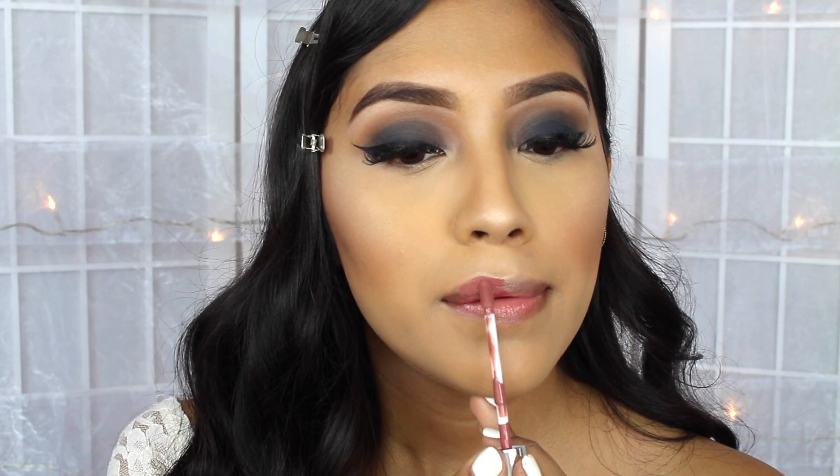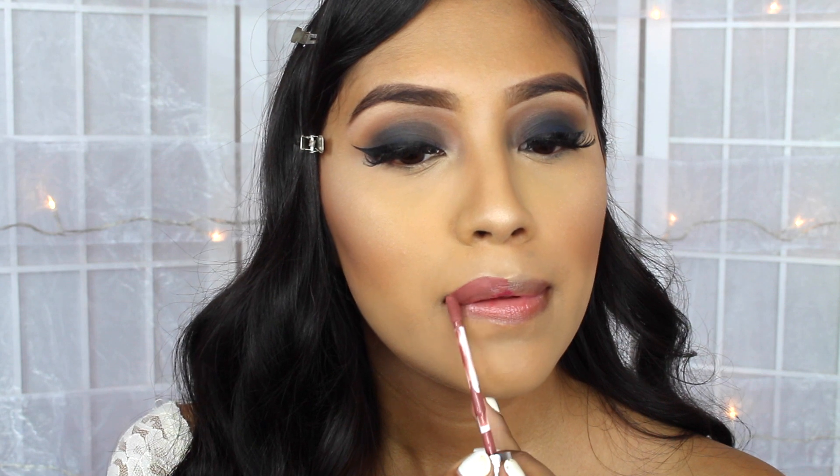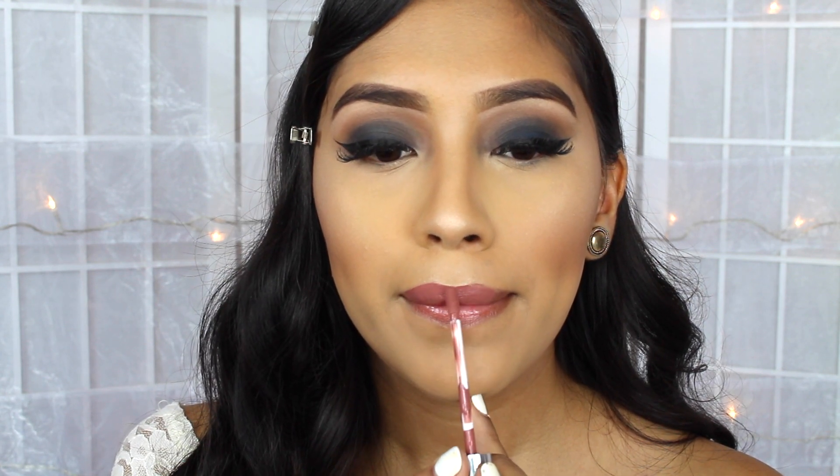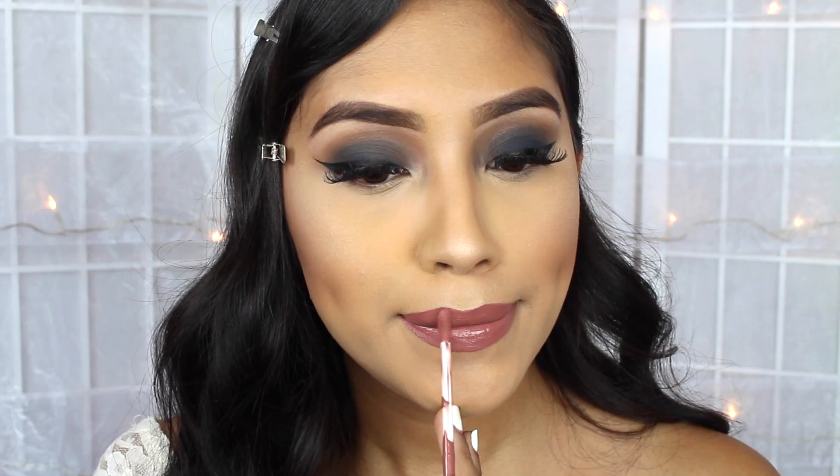For the lips, I ended up using the ColourPop Ultra Matte Lipstick in Beeper. I did not end up using a lip liner. I feel like they actually do a pretty good job at staying on without a lip liner.